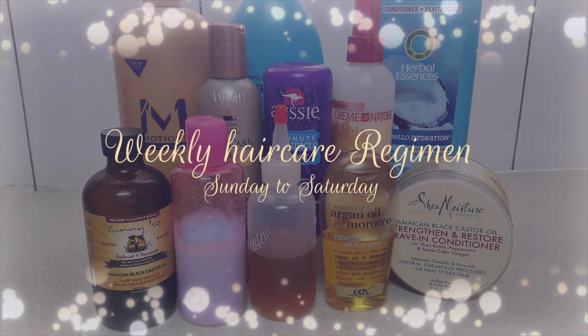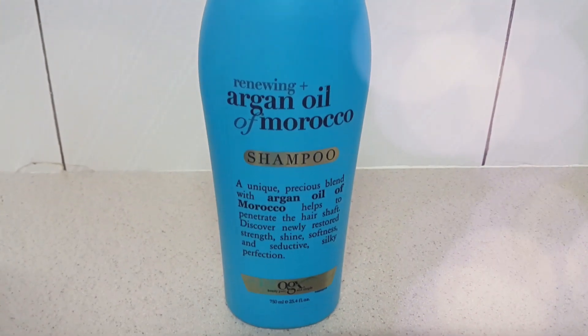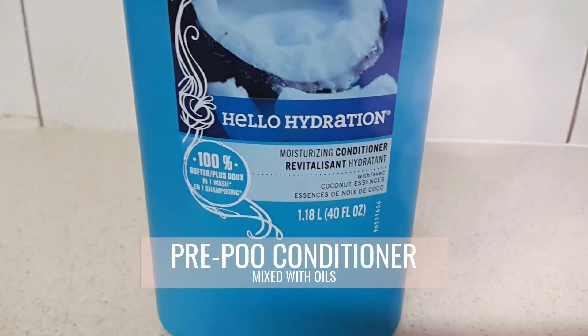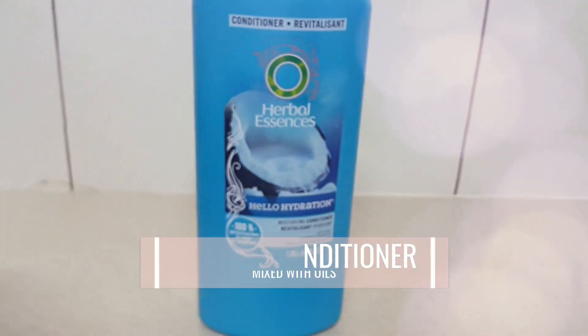I deep condition my hair on a weekly basis. These are the products that I've been using since October 2018. I always start off on a clean scalp using this sulfate-free shampoo, then I go into pre-pooing right after — check the cards above to see how I'm doing my pre-poo at the moment.